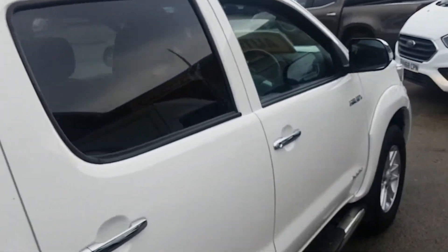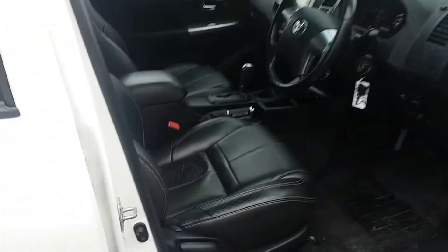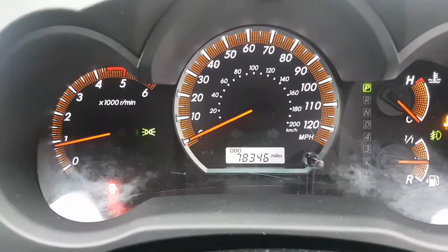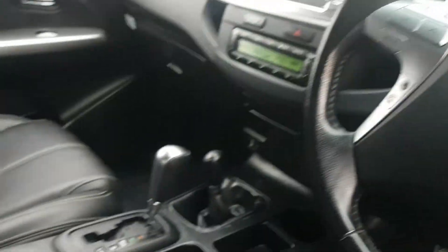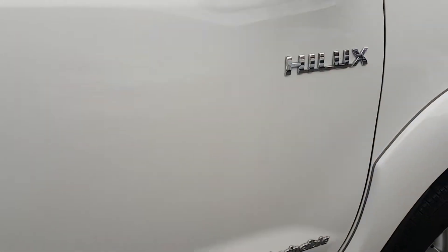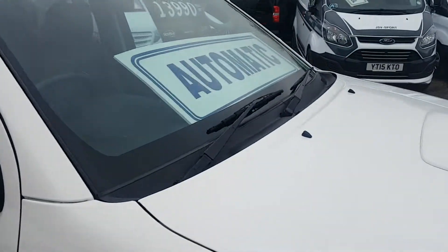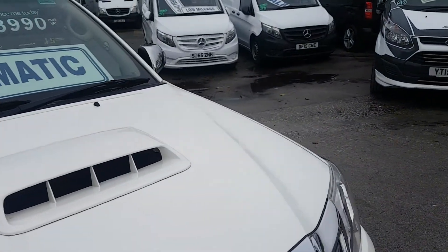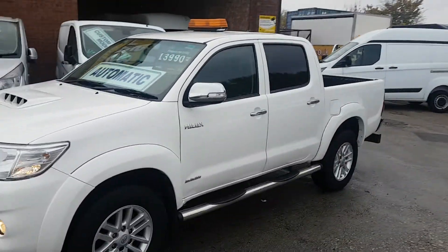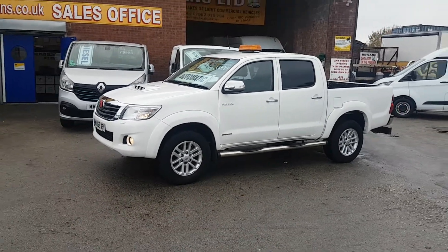Comes with a three months J&S Vans warranty. It's just come into stock, so it will be fully buffed and polished and validated — doesn't need it but we do it with all the vehicles.